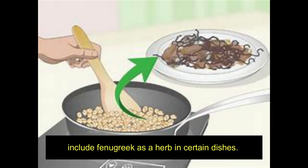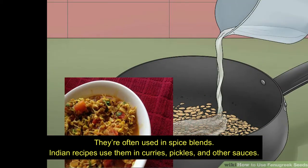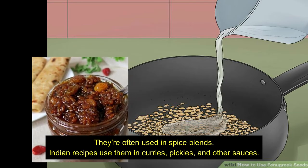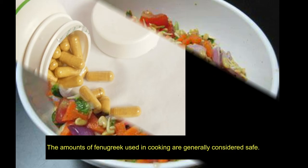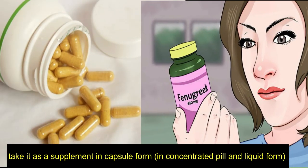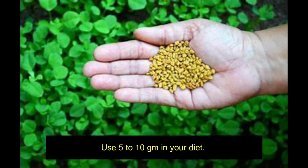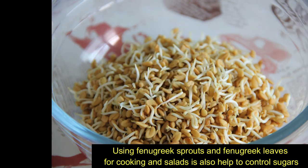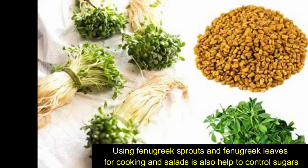Include fenugreek as a herb in certain dishes — it is often used in spice blends. Indian recipes use fenugreek in curries, pickles, and other sauces. The amounts used in cooking are generally considered safe. You can also take it as a supplement in capsule form, or in concentrated pill and liquid form. Use 5 to 10 grams in your diet. Using fenugreek sprouts and fenugreek leaves for cooking and salads also helps to control blood sugar.